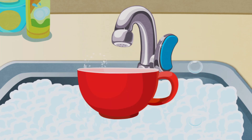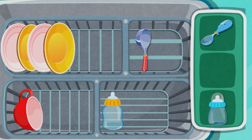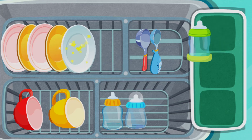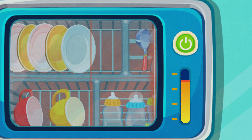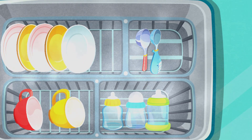Well done! Sterilizing dishes often is important! Push the switch to sterilize! Good job! You've cleaned all the dishes!